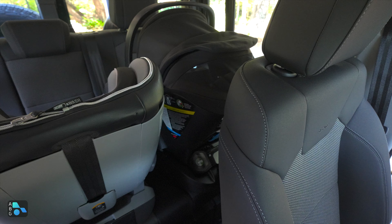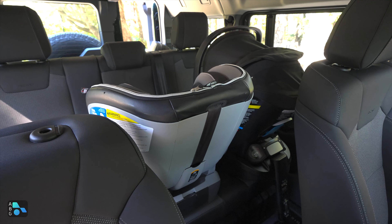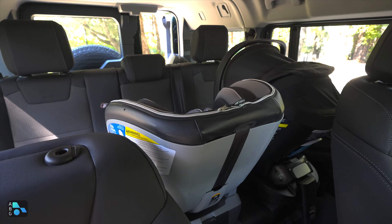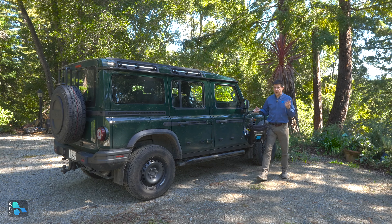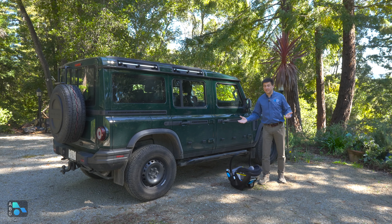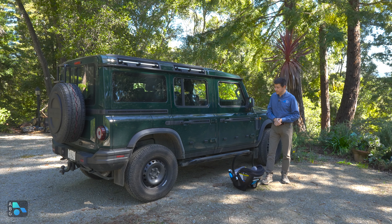Lots and lots of room over here on the driver's side. As you can see, the width of the rear bench really makes it surprisingly easy to put child seats in the back of the Grenadier. Not only is the Grenadier rather surprisingly child seat friendly, but I hadn't expected it to be this easy to put child seats in the back.